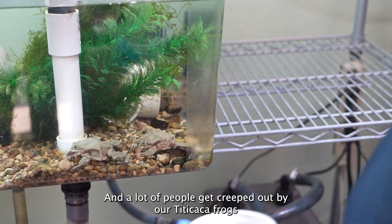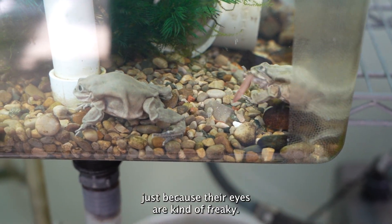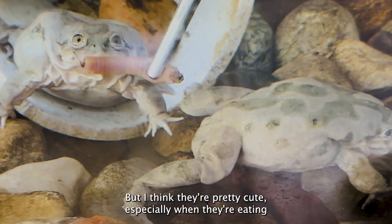A lot of people get creeped out by our Titicaca frogs just because their eyes are kind of creepy. But I think they're pretty cute, especially when they're eating.